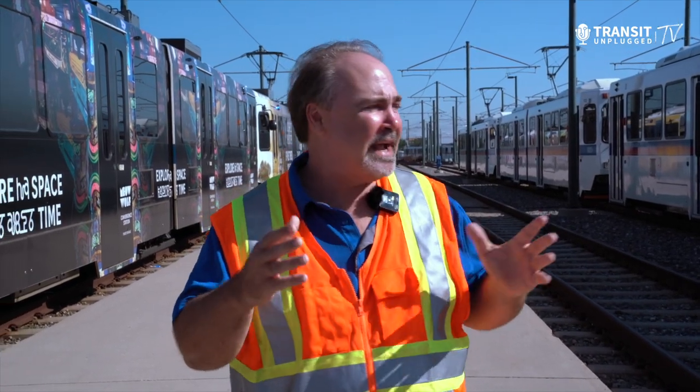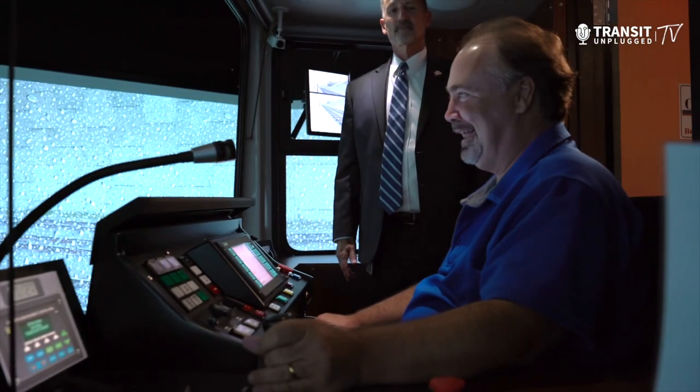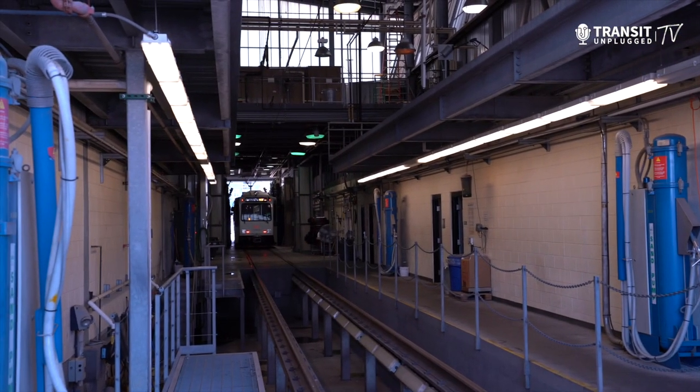I'm here in Denver at the RTD Light Rail Yard. We're taking a look at the maintenance and the operations, and we even had a chance to get inside the simulator, where I learned to be a little bit of an operator. I'm with Dave Jensen, who runs the light rail and the commuter rail operations — one of the largest operations in the United States. You're going to see inside a light rail station and a light rail facility today.